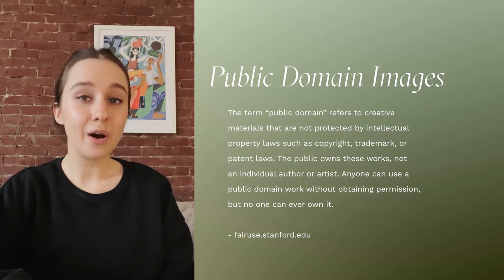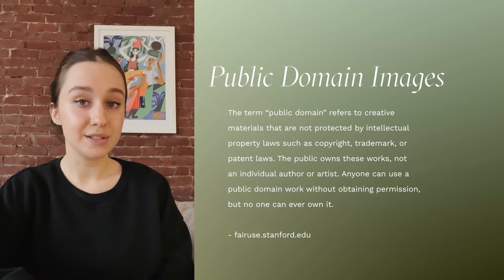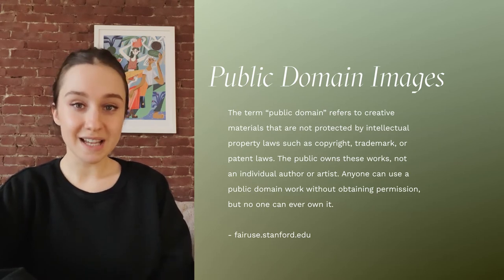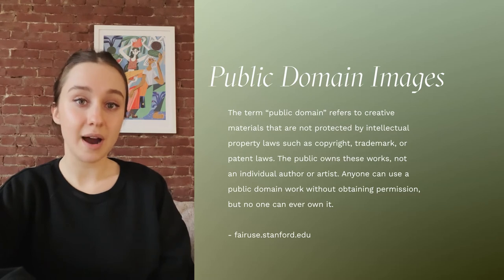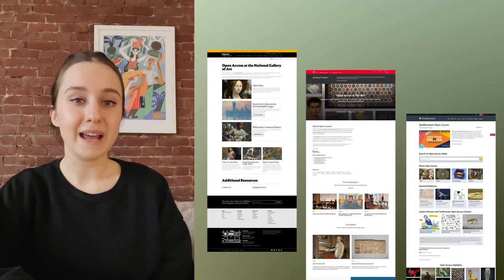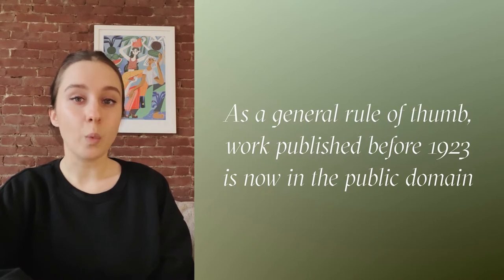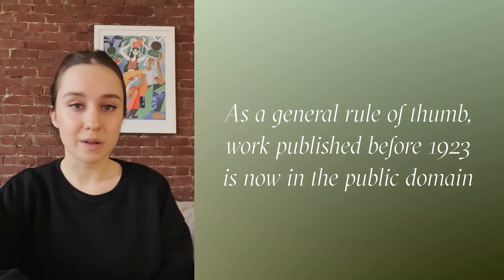You may be wondering how you can find images that are in the public domain. There are a bunch of websites with online galleries that you can search through. In fact, a lot of big art museums and institutions have sections dedicated to public domain art, and I will put them in the description below. The National Gallery of Art, The Met, and The Smithsonian, just to name a few, all provide access to open source public domain art. As a general rule of thumb, work published before 1923 is now in the public domain, but it is always worth double checking.